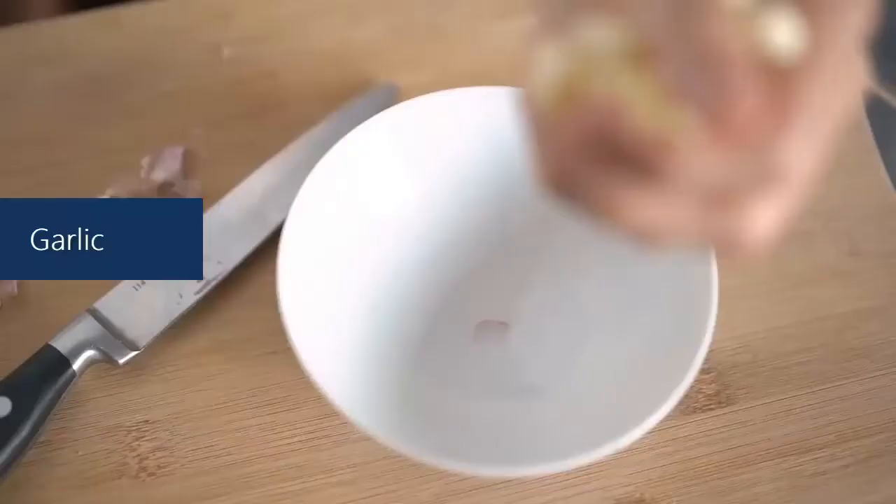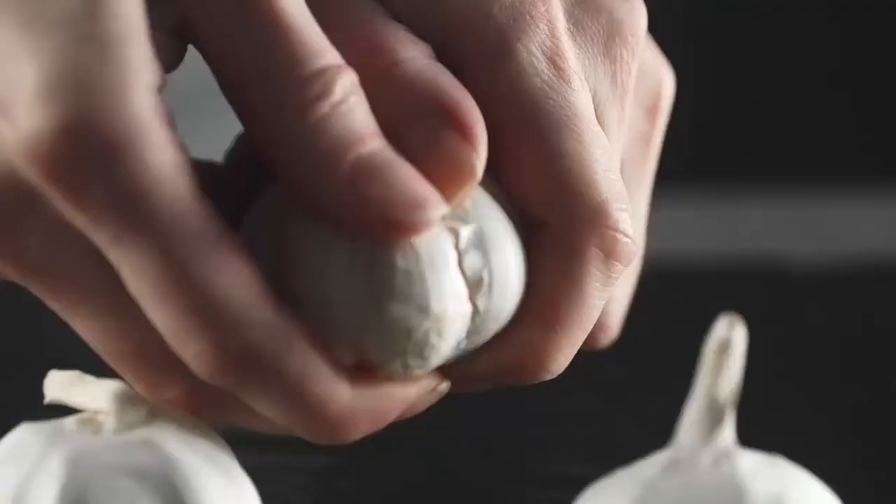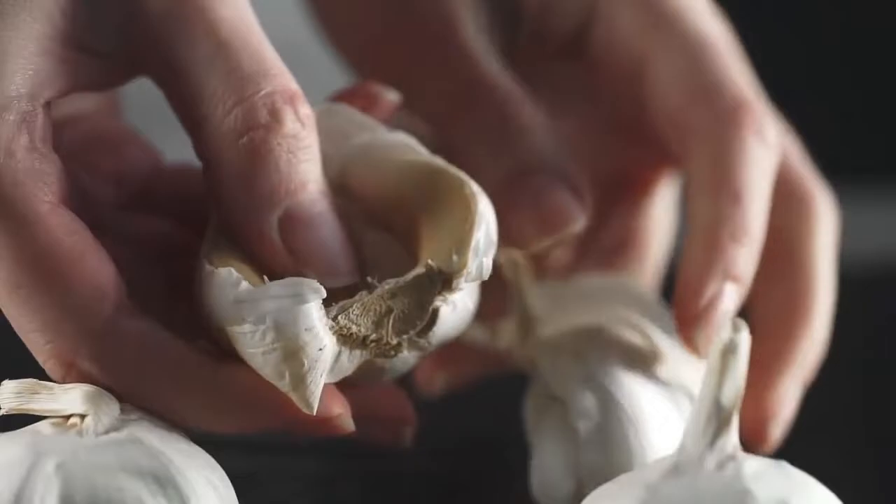Garlic. The distinctive pungent smell of garlic is a common sight in many kitchens. It has many benefits, one of which is repelling cockroaches and other insects.